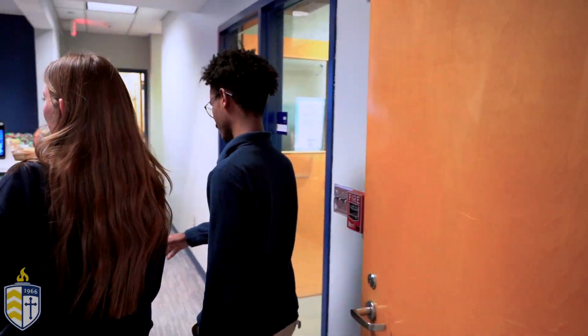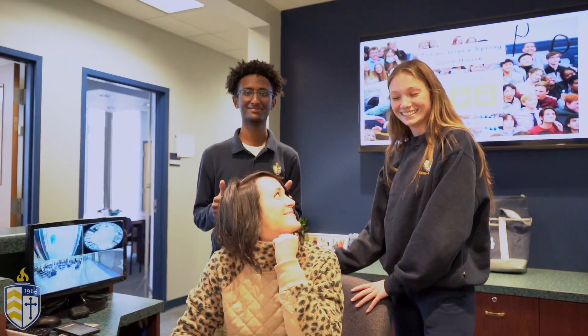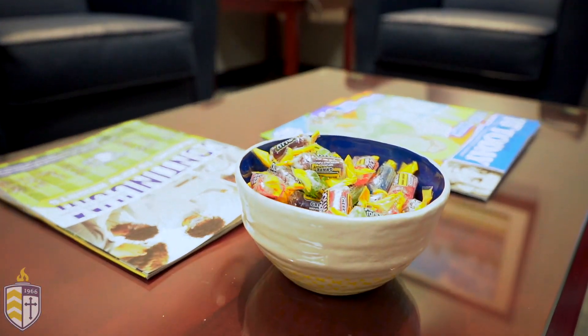We just got into the front doors of the school. Over here to my right we have the attendance office, and here we have Mrs. Weeks. Mrs. Weeks is who you would go to if you ever need to leave early or if you ever come to school late. And she's just a friendly face to be around and she's always got Jolly Ranchers for you.